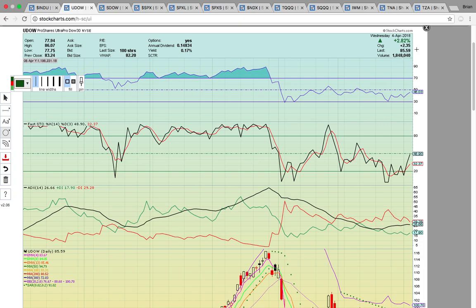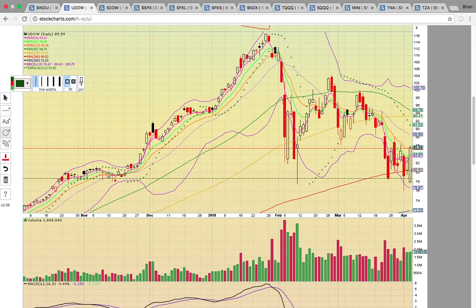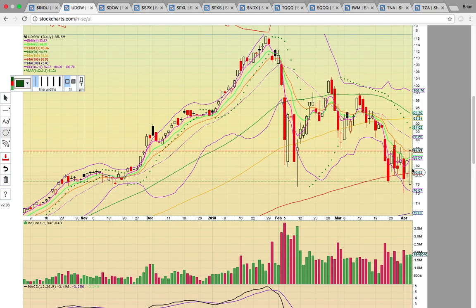Take a look at UDOW. It closed up nearly 3% today — that was a really big move. It's bouncing off the 200-day simple moving average currently at 80.50. The open was down at 78 and then it closed just above EMA 13 at 85.46. That's the big level to hold. If it can stay above 85.50 level tomorrow, that's going to signal more upside and it could run up to the middle Bollinger Band at 88.68.